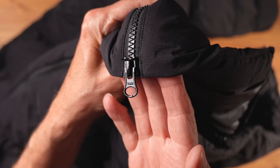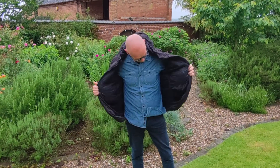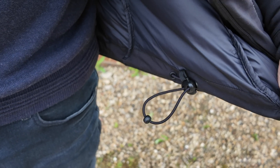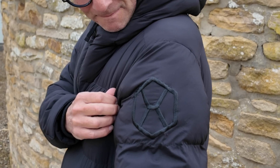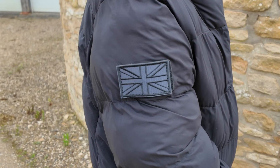All the zips used here are YKK, which are considered the best in the industry and a marker of quality. The main front zip is chunky, runs smoothly, and opens from the bottom as well as the top, which I see as essential for good access when trying to maintain body heat. The hem and the hood both have elasticated cinch cords, which I believe are being refined in the final version. As a bit of detail, there's a black-on-black embroidered Graphene X logo on one side and a velcro patch on the other so you can put on your own patch of choice.